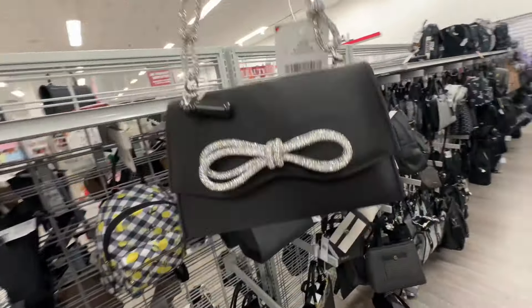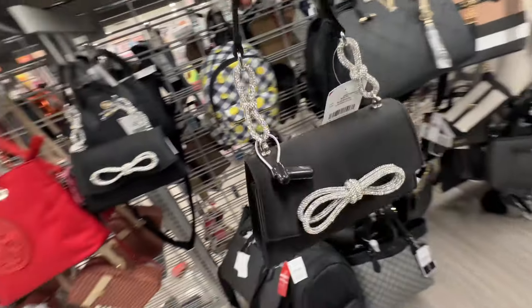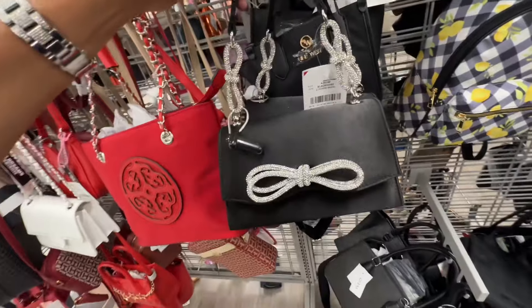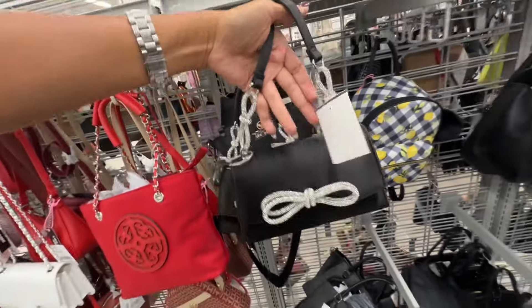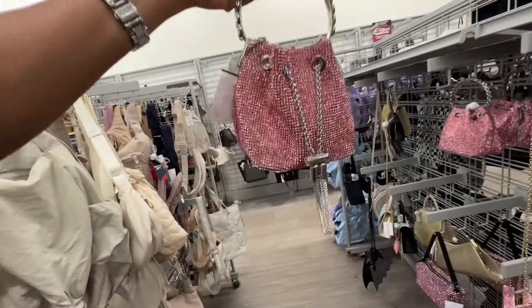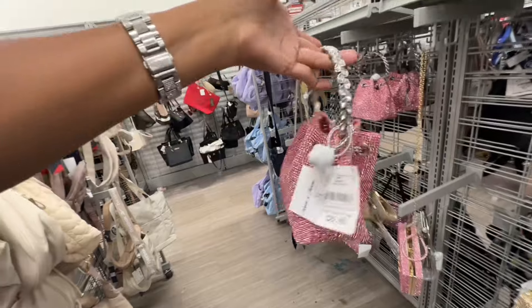They have some cute special occasion bags right here — twenty-three dollars. Oh, this is a beautiful blinged-out drawstring bag and it's twenty-three dollars.